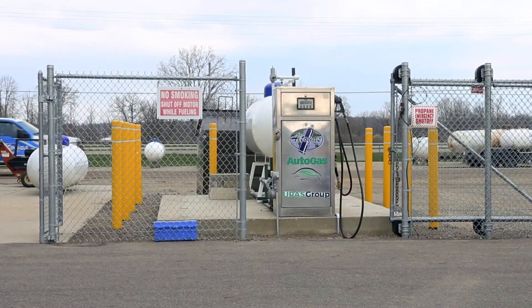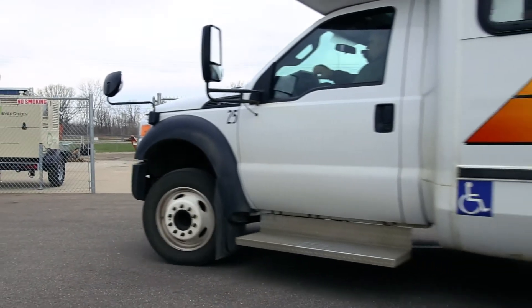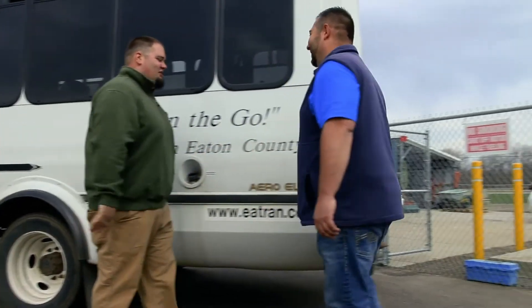You look at E-Tran running 112,000 gallons a year — if it's $2.20 a gallon versus $3.20 a gallon, that's a $112,000 difference. This is hopefully a way we can save some money and not have to go back to the taxpayers for millages or increases.